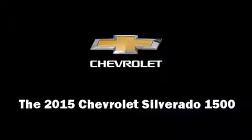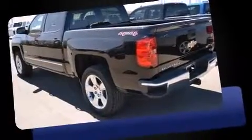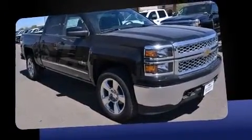The 2015 Chevrolet Silverado 1500: smooth gear shifts are achieved thanks to the powerful eight-cylinder engine, providing a spirited yet composed ride and drive. Four-wheel drive allows you to go places you've only imagined.